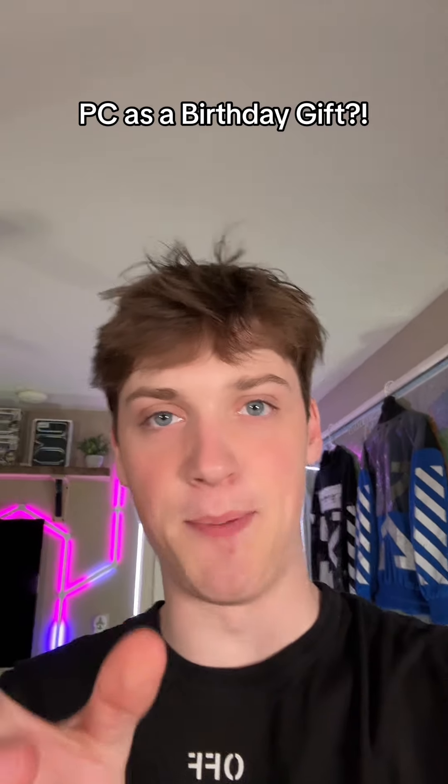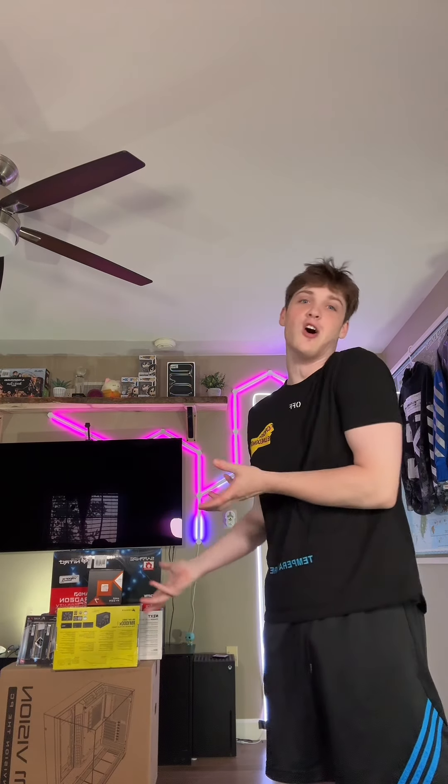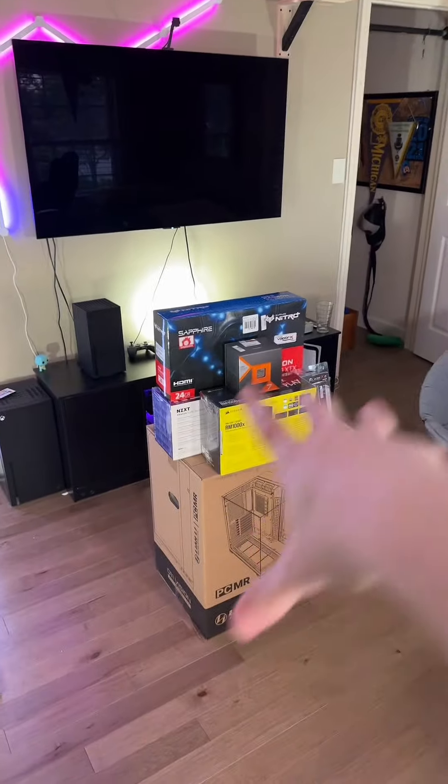My cousin has been gaming on a mini PC for two years. Let's change that. His birthday's coming up soon, so I was thinking, might as well hook him up, you know what I'm saying? So let me show you what I got.